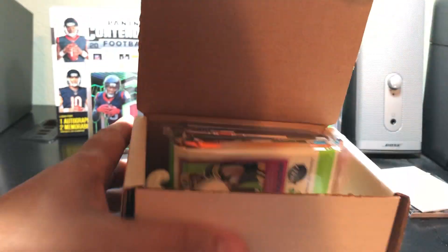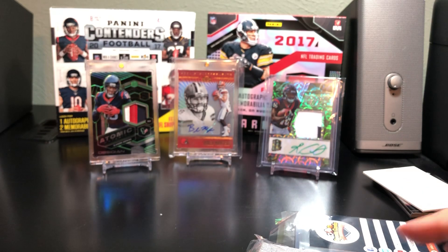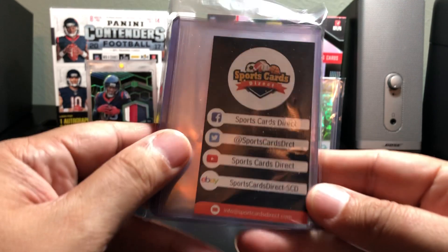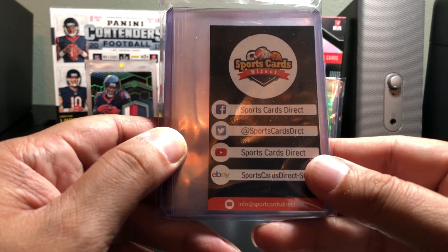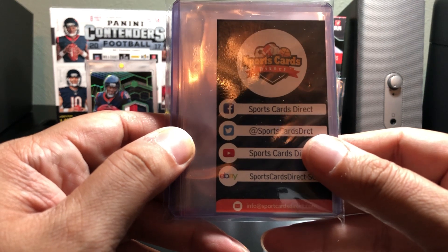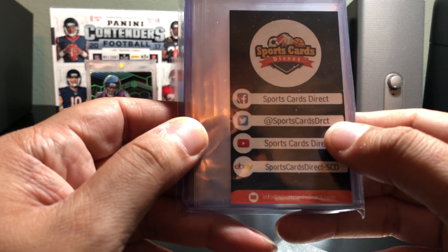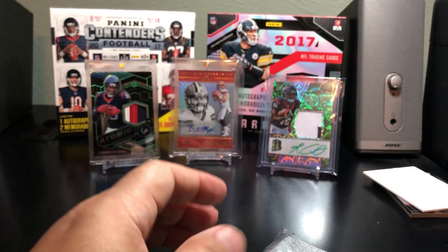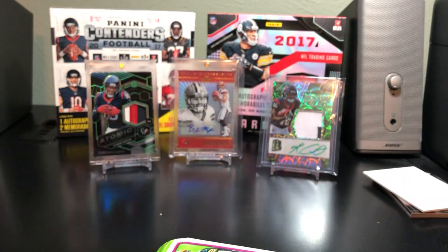I think I only got a few, because I did open it just to see what was in there. This is how it comes out — they include their eBay, YouTube channel, Twitter, and Facebook info. You can go to Sports Cards Direct on their website to order. I got some top loaders, it packs — let's pull these out.